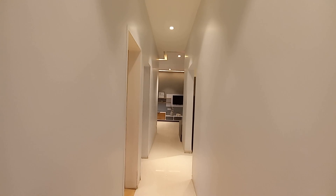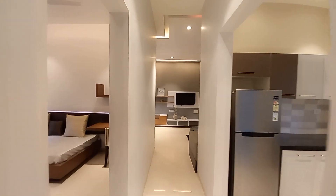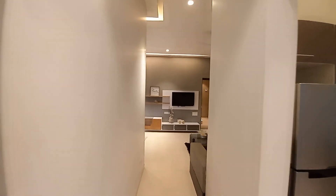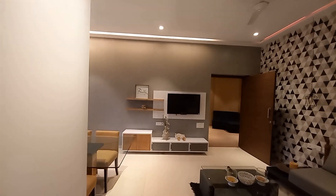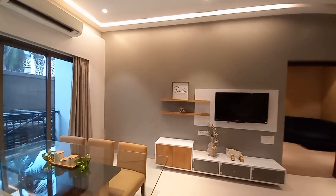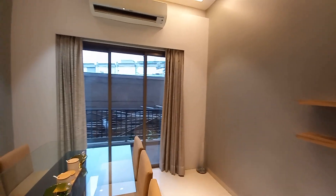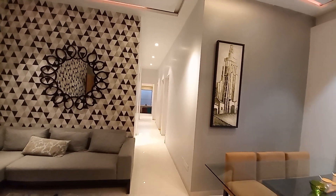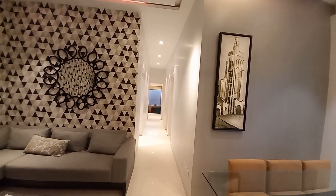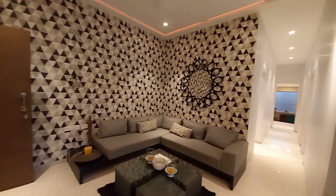This is a high-rise complex with five towers. Phase one is in ready-to-move-in condition right now, and phase two will be handed over next year. We are having three BHK and two BHK options — mostly three BHK, with only limited availability as it is nearing possession. The price starts from 86 lakhs all-inclusive for two BHK, and for three BHK the price starts from 1.15 crore.